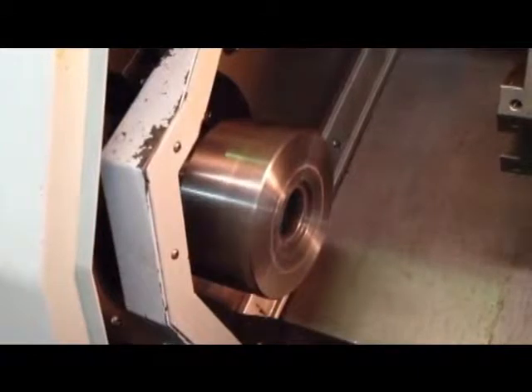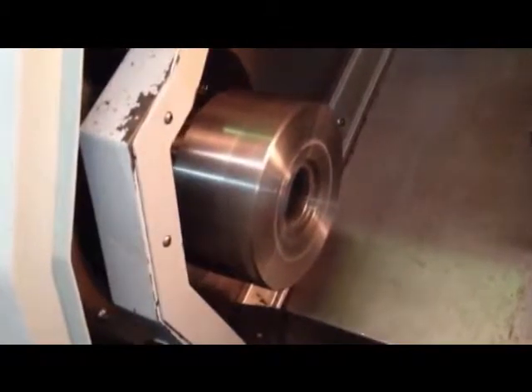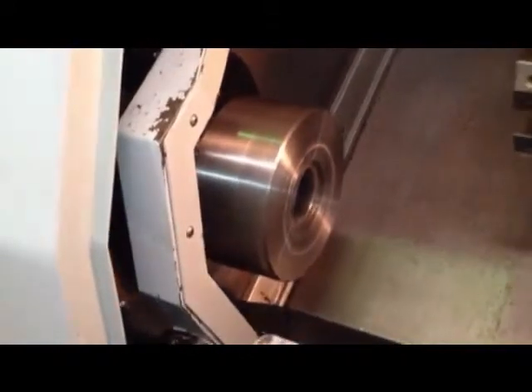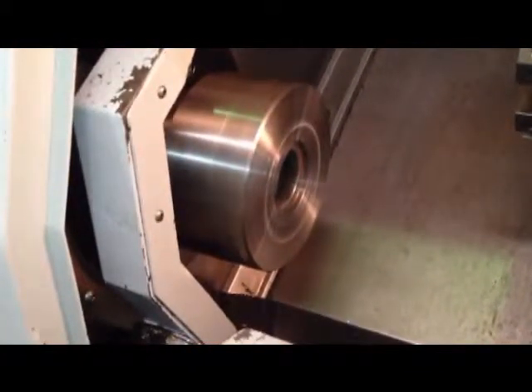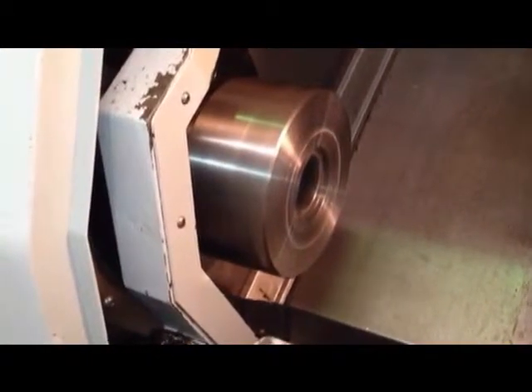Currently the machine is running at 510 RPM. That's a thousand. Fifteen hundred. That's two thousand. Twenty-five hundred. That's two thousand.